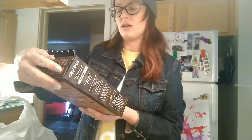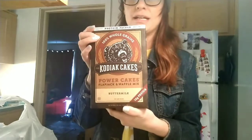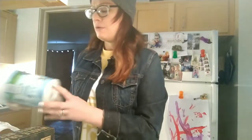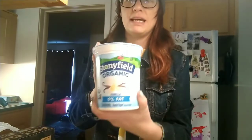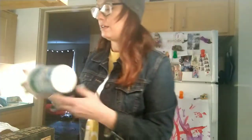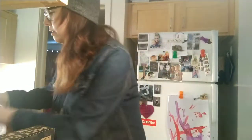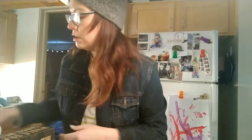These are the Kodiak Cake brand power pancakes, the buttermilk flavor. These are 100% whole grain with a lot of protein — 14 grams of protein in about three to four inch pancakes. Super good. We've got our yogurt. We always get the Stonyfield organic zero fat vanilla. I like it with granola or in smoothies — so does Colby and Bodie, we're a smoothie type family.